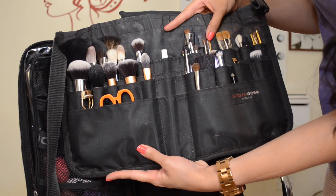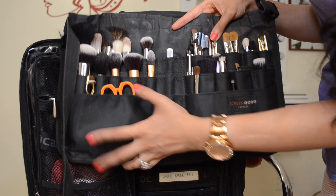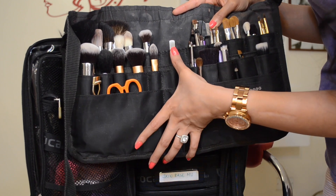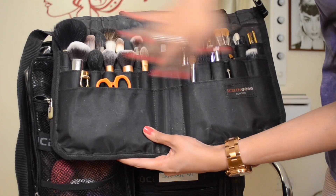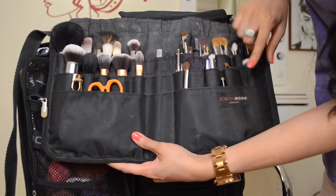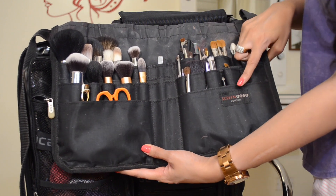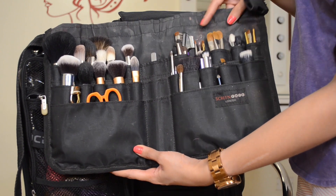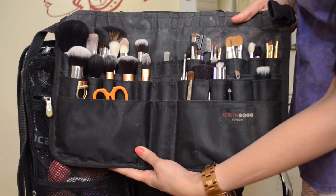This is basically a brush belt — it holds my lash curler, my scissors, a spatula, and of course all the different brushes I could possibly need. I bought this one from Screenface in London; it's my first brush roll and I've never changed it — I have a lot of sentimental value attached to it.